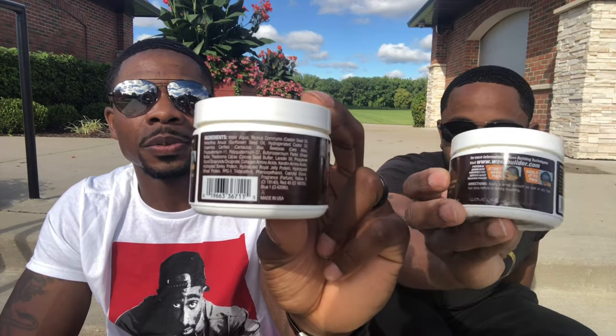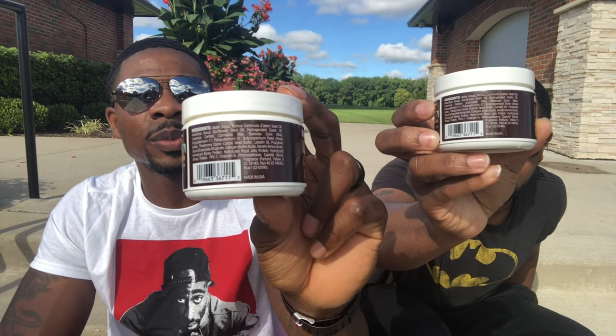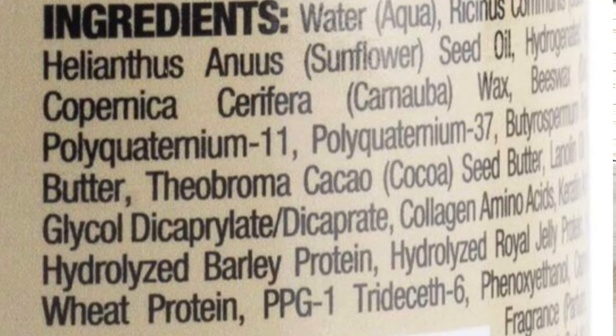The downfall and setback for me is — look at all this stuff they got in this product. A lot of chemicals, but there's some oils in here, cocoa seed butter, royal jelly protein. When you start seeing stuff you can't pronounce, that's how you know there are a lot of chemicals. There's so much on here we're not about to read all of it. But the good thing is at least they put it on the label — that's important, because some other products don't do that.